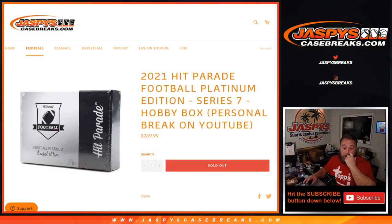That was 2021 Hit Parade Football Platinum Edition Series 7 Hobby Box Break for Jonathan M. Thank you very much, Jonathan. I'm Sean, JaspiesCaseBreaks.com. Thanks for hanging out — we'll see you next time.